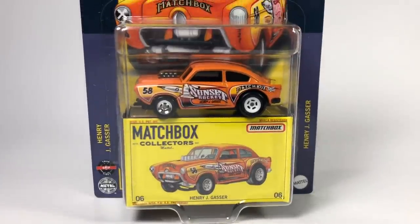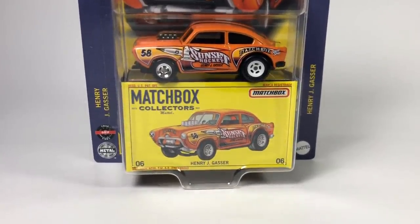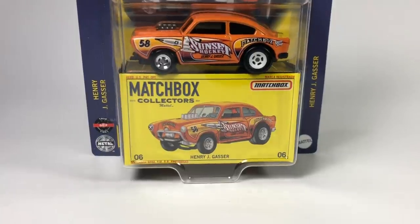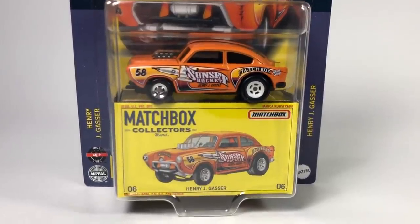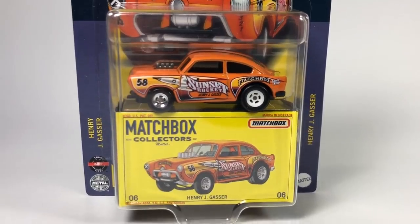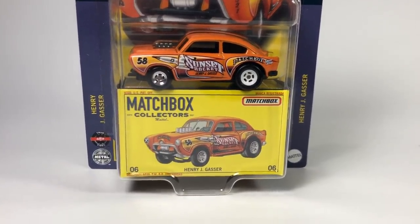Alright, that's what I found. Let's flip the camera and look at this stuff up close. Let's do the usual thing — stick around. Let's start with Matchbox, then we'll wrap up with those Matchbox trucks. Starting with this one — the Henry J Gasser.